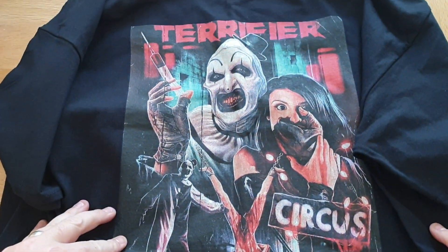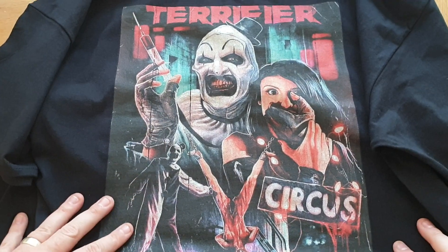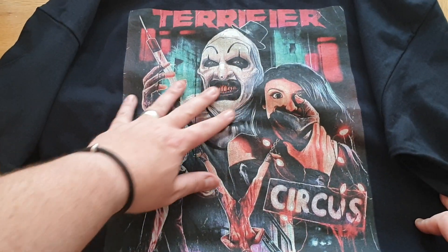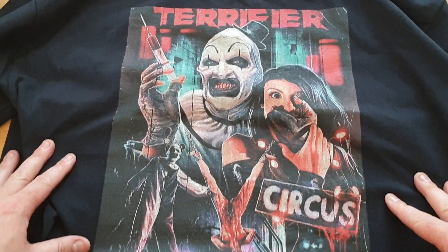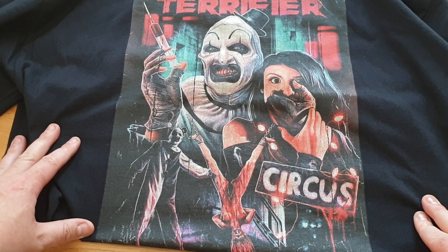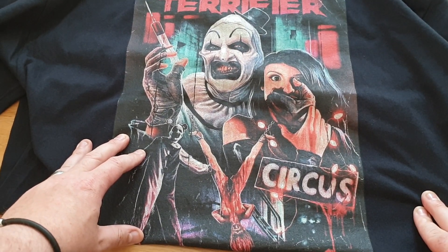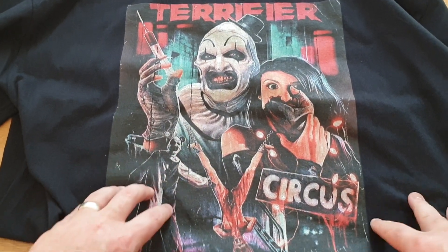Got a couple of t-shirts from where I always order from. First one — Terrifier! Look at that guys, we all know Terrifier. This is a t-shirt with Art the Clown artwork — amazing. It's on the large side because I'm a big lad, but I screenshotted the image off a computer and had it printed on a t-shirt. Gotta love Art the Clown.